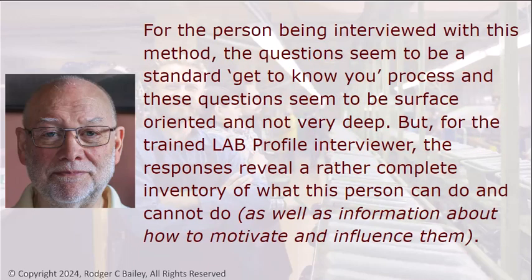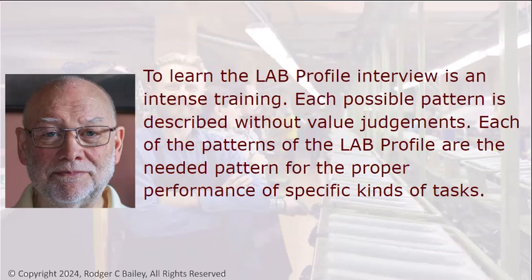For the person being interviewed, the questions seem to be a standard get-to-know-you process — surface-oriented and not very deep. But for the trained LAB Profile interviewer, the responses reveal a rather complete inventory of what this person can do and cannot do, as well as information about how to motivate and influence them. To learn the LAB Profile interview is an intense training. Each possible pattern is described without value judgments, and each of the patterns is the needed pattern for proper performance of specific kinds of tasks.